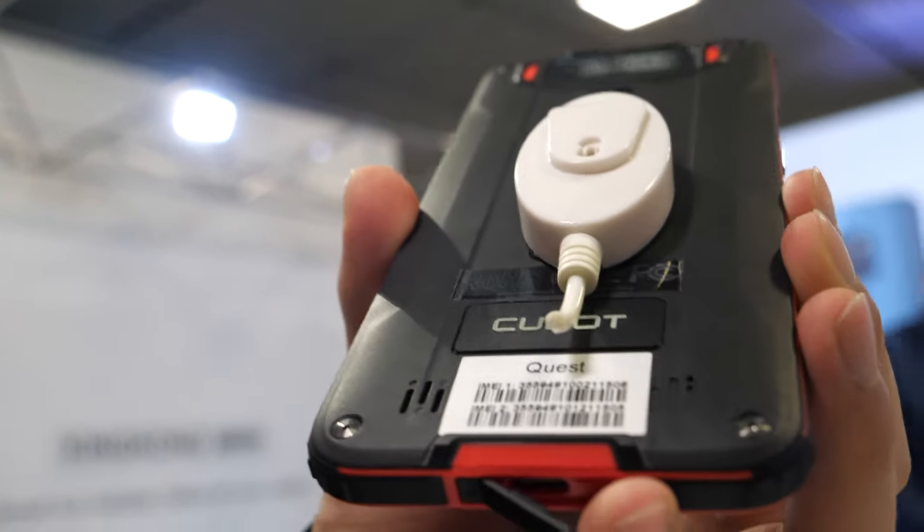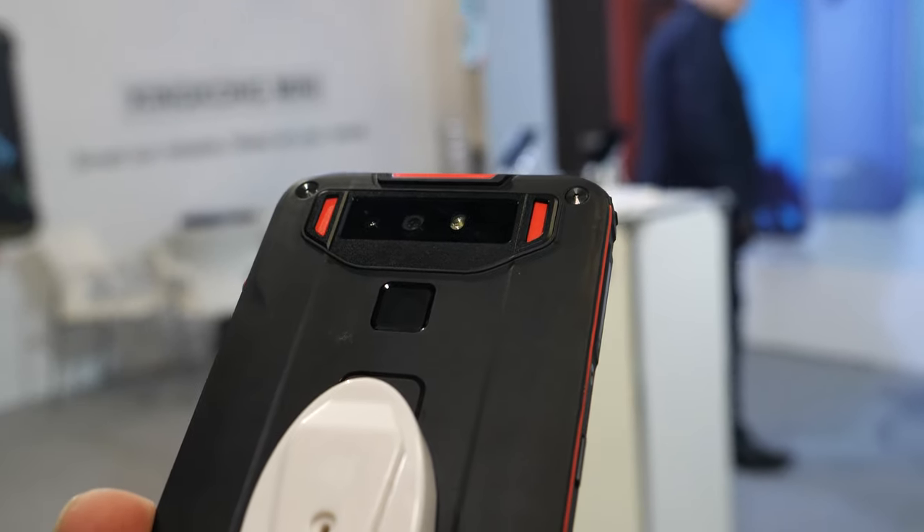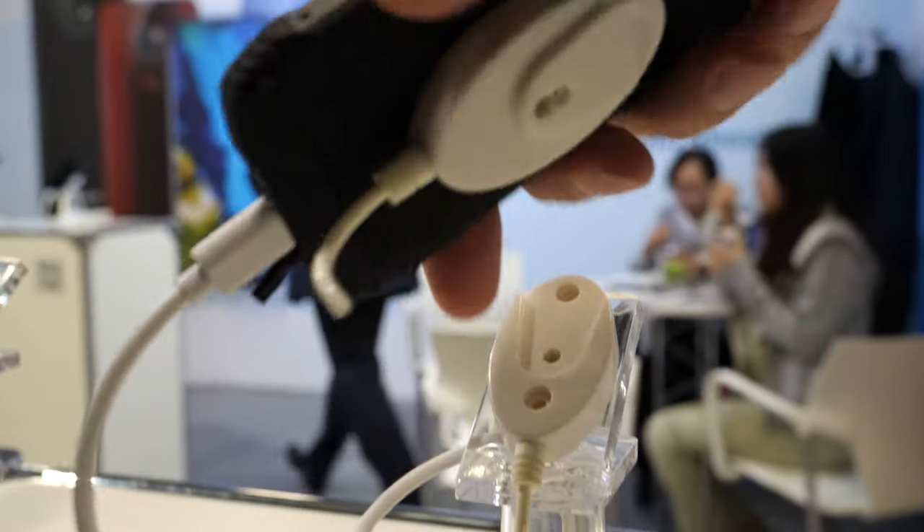And it's IP68 rated. You also have a very small phone here — yes, this is the King Kong Mini.